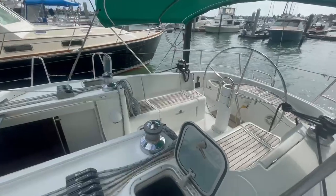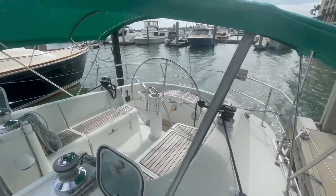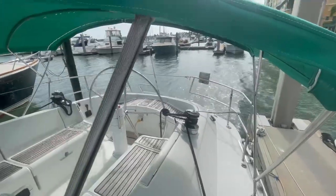This is a Bruce Farr design boat, which you can tell by the thoughtful cockpit, which is a T-shape with a big destroyer wheel and Lumar 50s right back at the helm for the helmsman to easily trim the headsail.